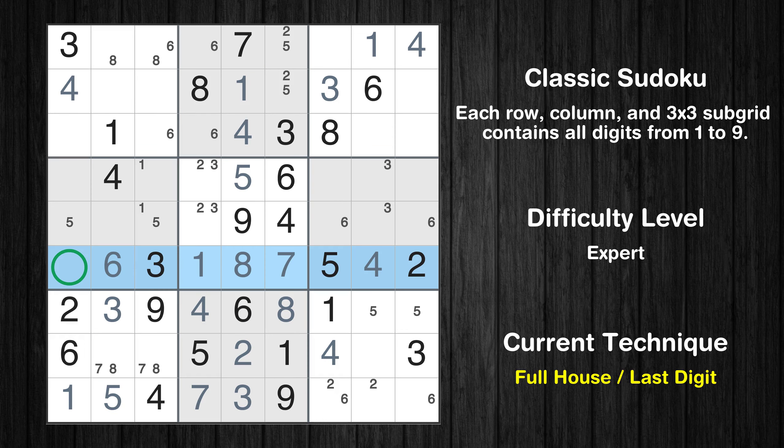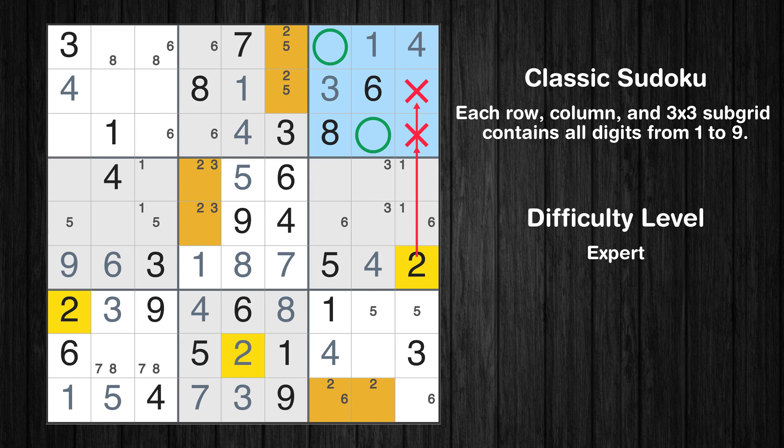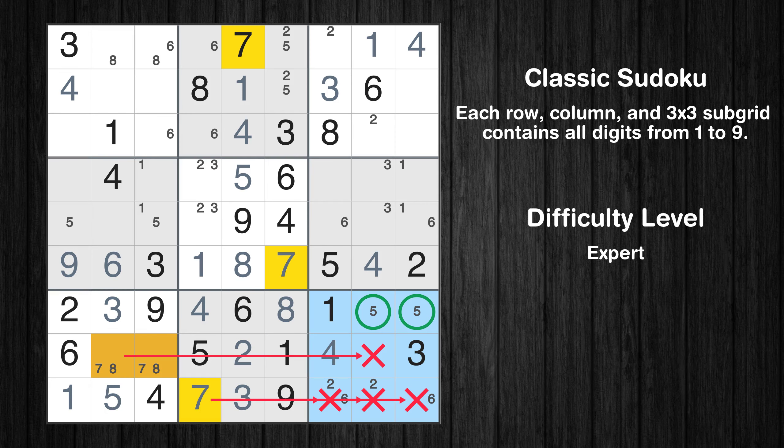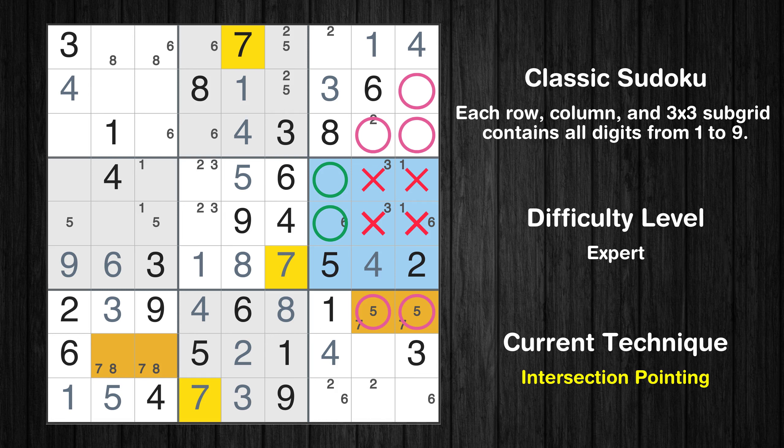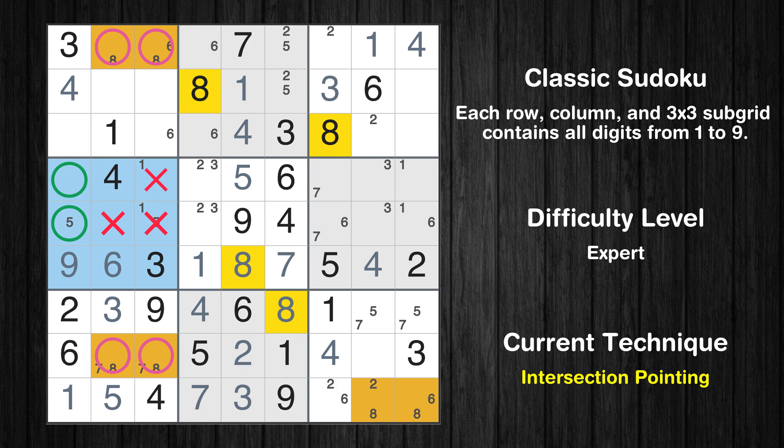Only 9 is missing in the sixth row. Only two positions left in the sixth box where value 1 can be placed. Only two positions left in the third box where value 2 can be placed. Only two positions left in the ninth box where value 7 can be placed. Only two positions left in the sixth box where value 7 can be placed. Only two positions left in the ninth box where value 8 can be placed. Only two positions left in the fourth box where value 8 can be placed.